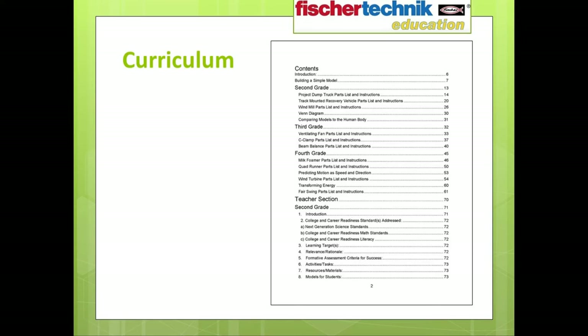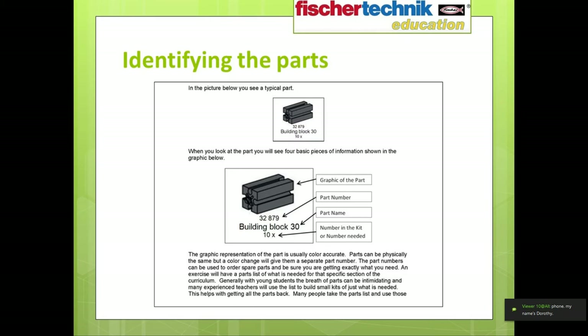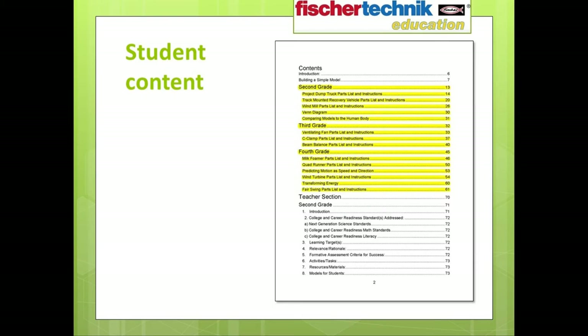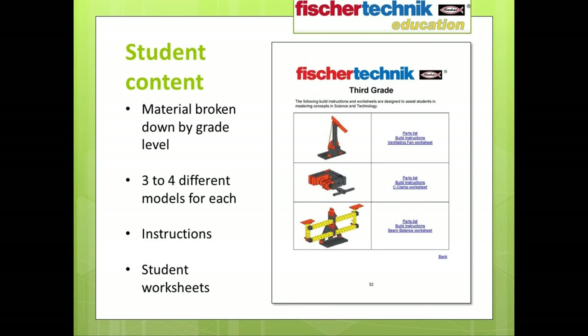Here you see the contents page for the STEM 1 curriculum. The first section contains a brief introduction to the STEM 1 program and directs you to supplementary material to help new users get up to speed with the Fisher Technic system — including how to identify different parts, how parts are put together, and a walkthrough for building a simple model. The student section of the curriculum is broken down by specific grade level. For each grade level, three to four models will be built to teach different concepts, with instructions, activities, and worksheets for each model.